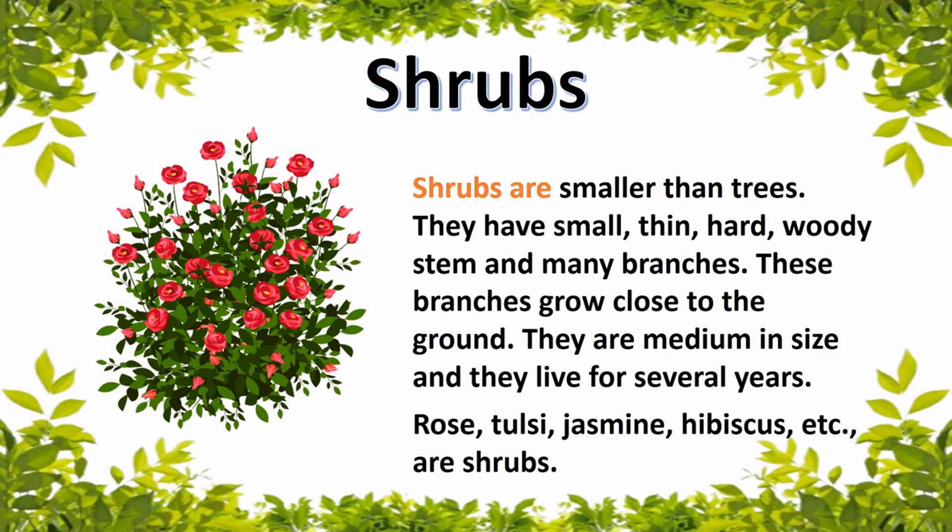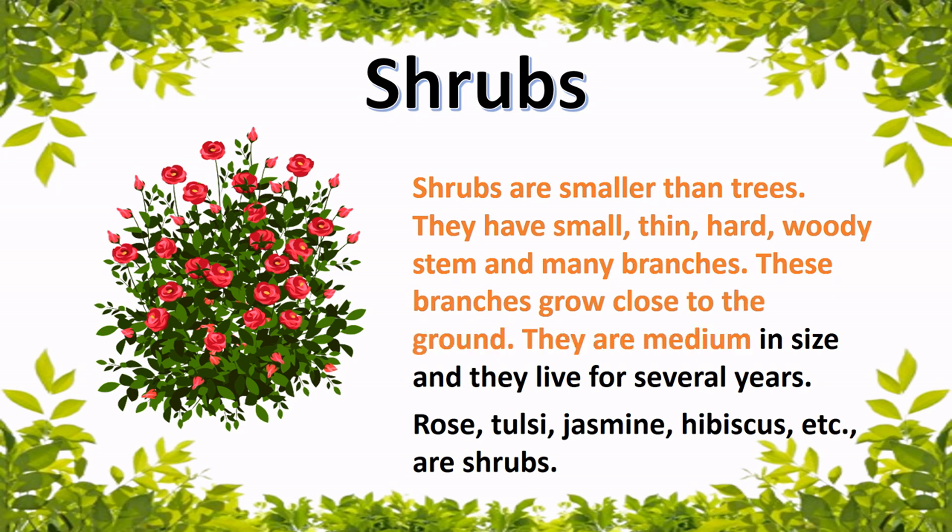Shrubs. Shrubs are smaller than trees. They have small, thin, hard, woody stems and many branches. These branches grow close to the ground. They are medium in size and live for several years. Rose, tulsi, jasmine, hibiscus, and others are shrubs.